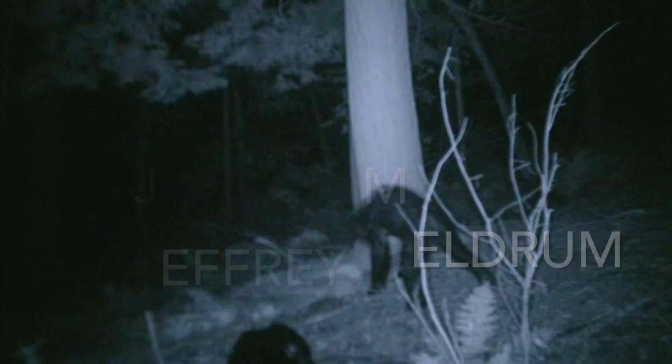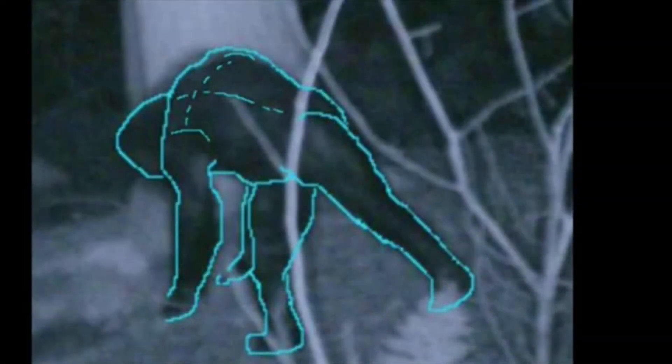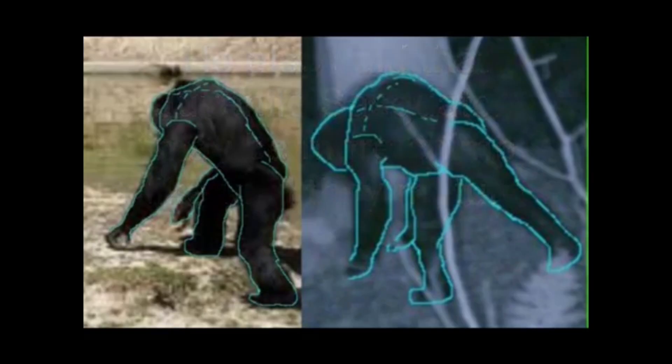And it's intriguing. Obviously, the limb proportions are not bear-like. It seems to be very long-legged and long-limbed. The proportions look more like a chimpanzee than they do like a human.